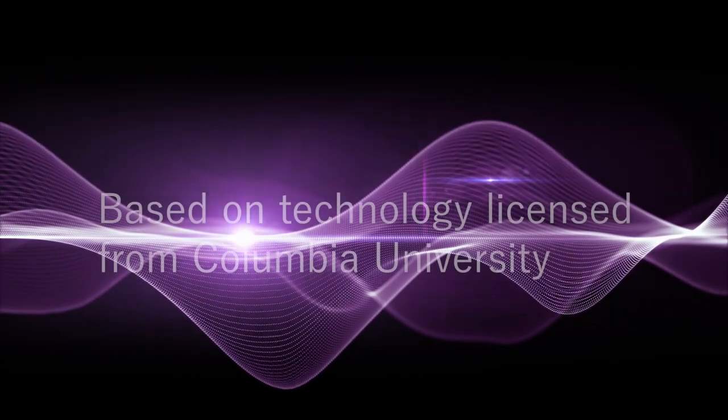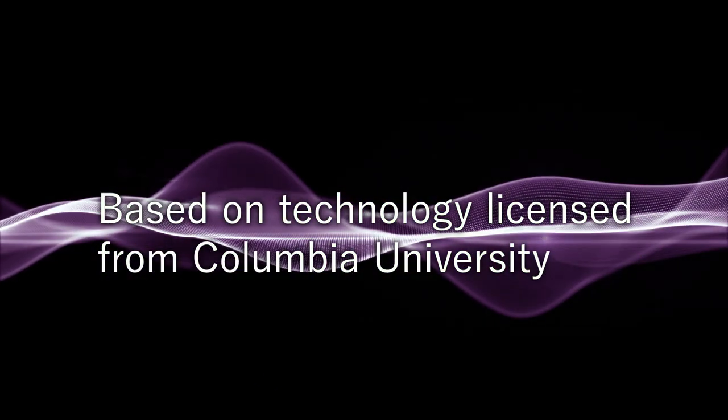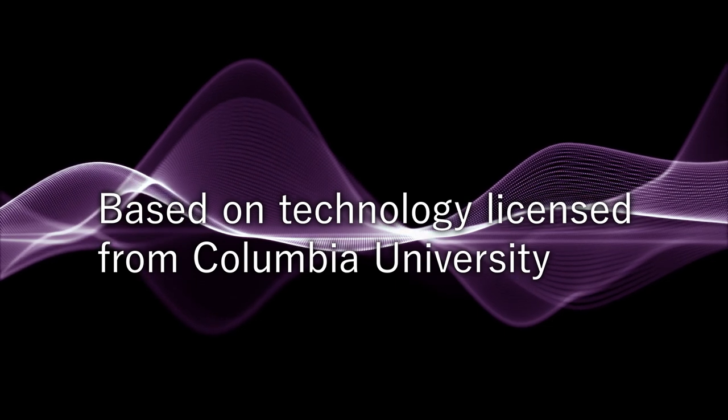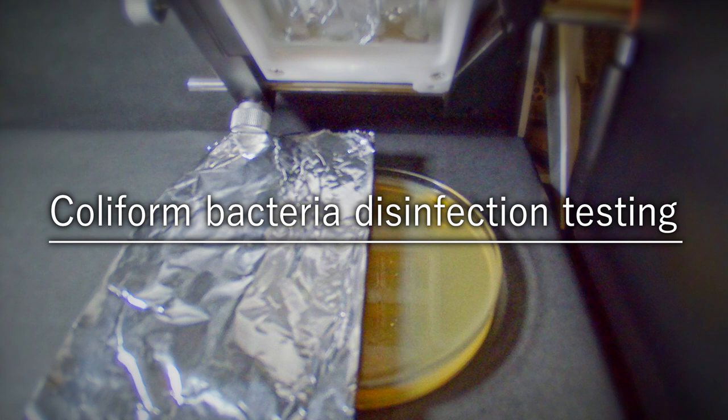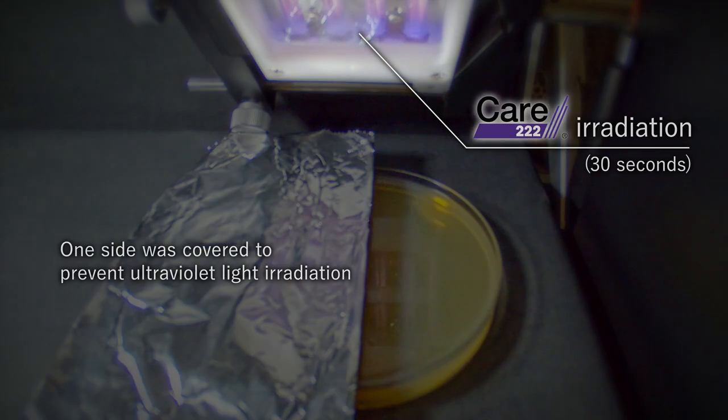This 222 nanometer ultraviolet light disinfection system was developed based on technology licensed from Columbia University. Ushio developed and commercialized a light source based on Columbia University's research results.